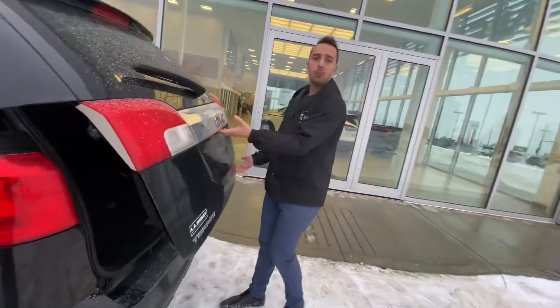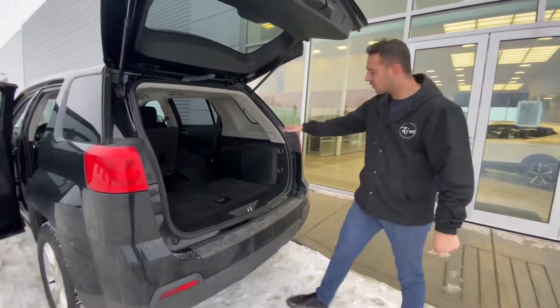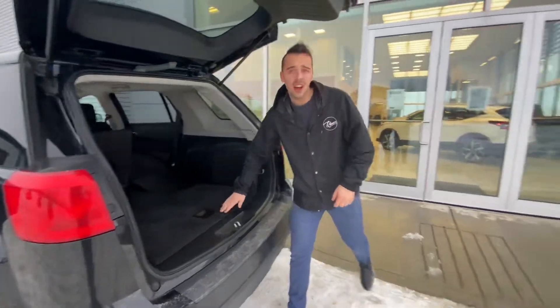This one is all wheel drive, so perfect for these snowy conditions. In the trunk you have plenty of cargo room, and under here you have all your jack and spare tires.